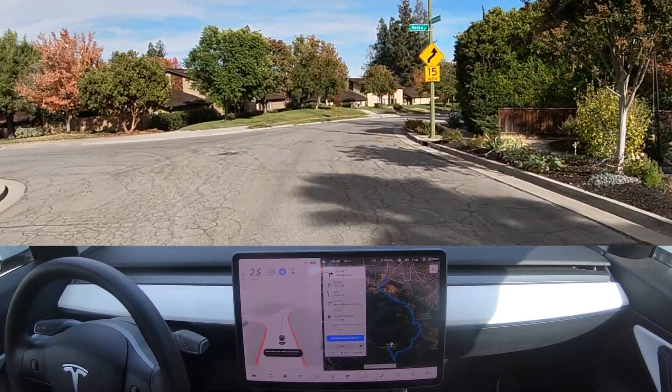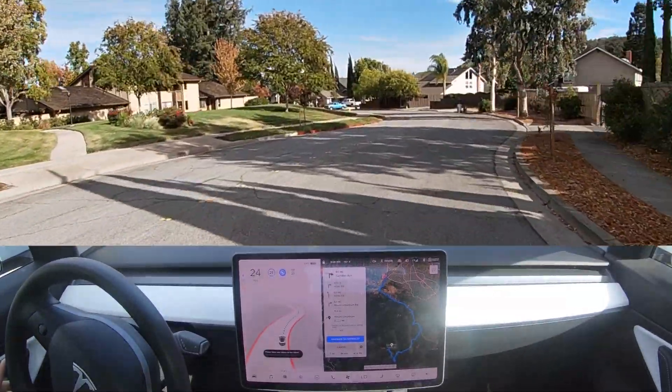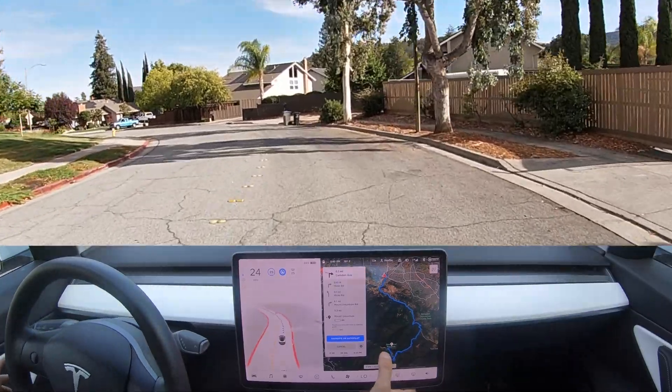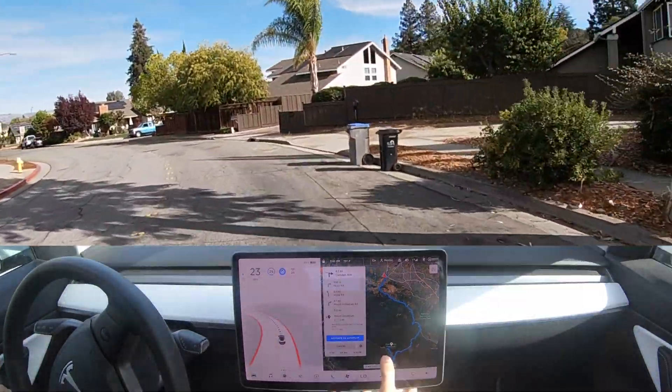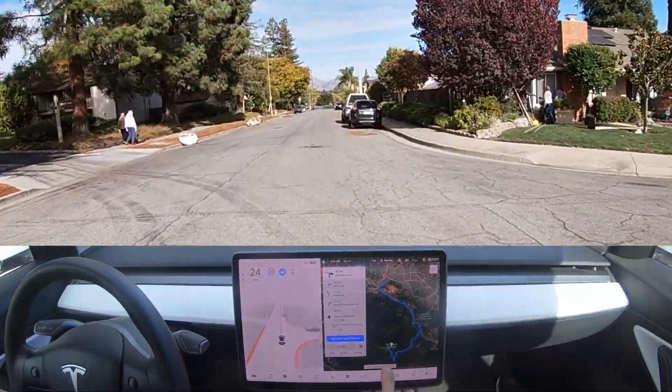Hey guys, AI Addict here. Welcome to today's Tesla Full Self-Driving Experience. In this video, we are on version 10.2 and heading up Hicks Road in San Jose up to the top of Mount Omanem. Many of you viewers have requested this road in the past, so here we are.